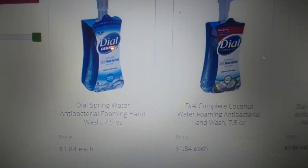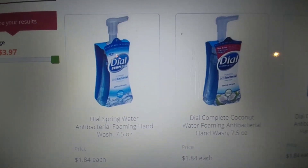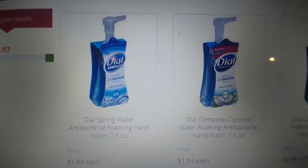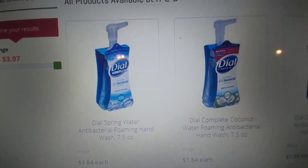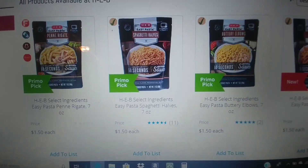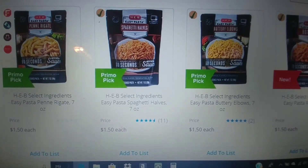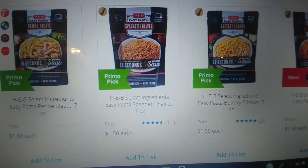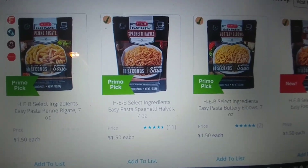Dial Foaming Hand Soap retails for $1.84. We have a digital one-time-only-use coupon for $1.50 off of two. So you're going to pick up two, and after coupon it's going to be $2.18 for two or $1.09 each. HEB Select Ingredients Easy Pasta retails for $1.50. We have a 50 cent off of one in-store or digital, making one of these $1. If you're going to get five of them, get five in-store coupons.